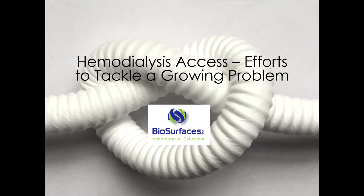Hi, everyone. I'm Matt Fainoff. I'm the president and chief technology officer here at Biosurfaces. We'd like to welcome you to our webcast that addresses one of the most important areas Biosurfaces has been working on, which is hemodialysis access.